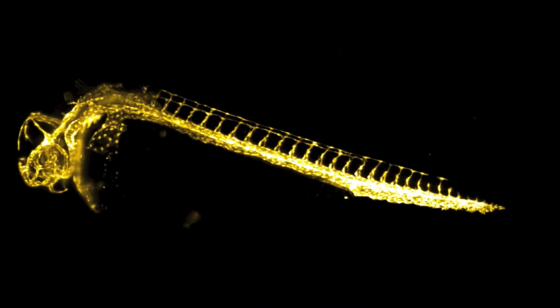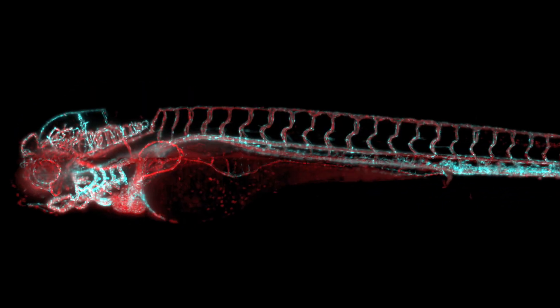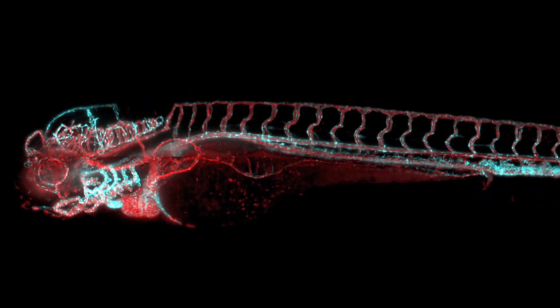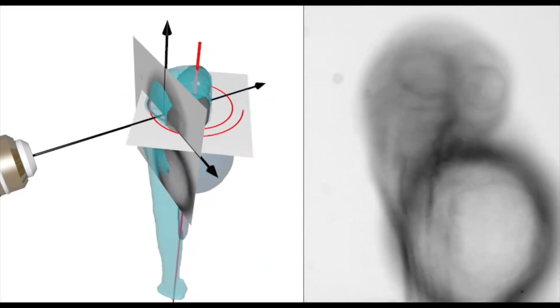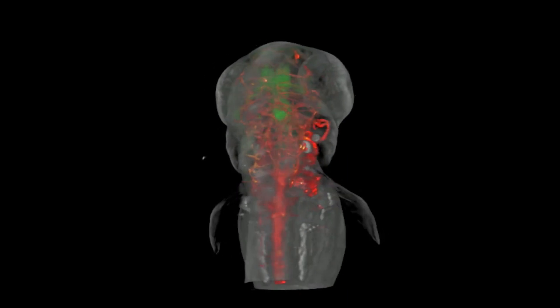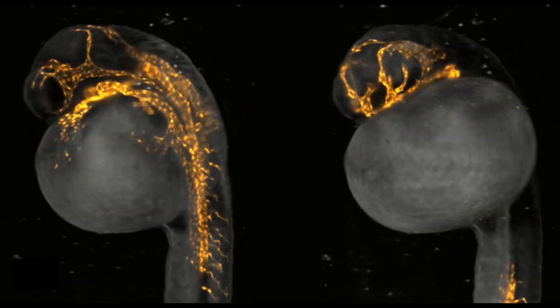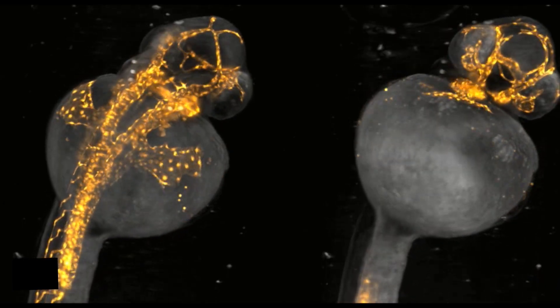We have certainly demonstrated that we are the leading lab in zebrafish imaging. We have presented a number of entirely novel tools. We have also pushed the limit of light sheet microscopy to an extent that we can image very, very fast events.